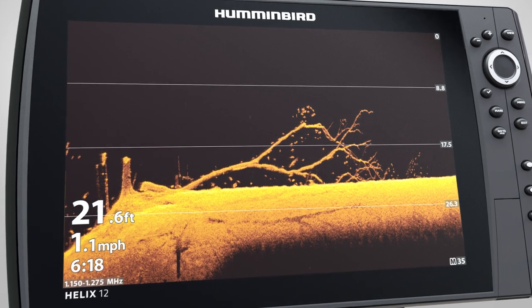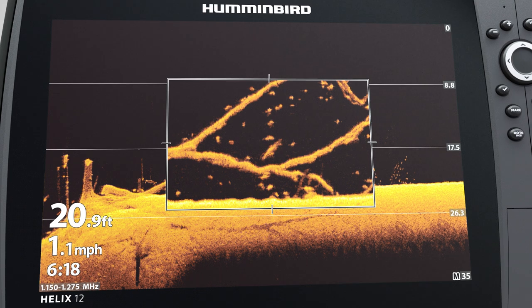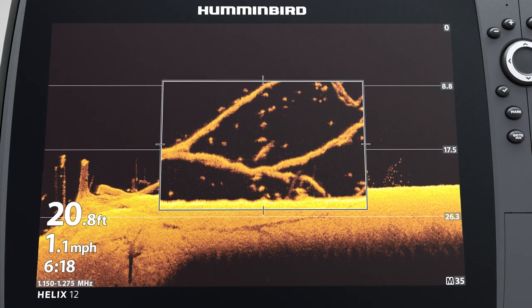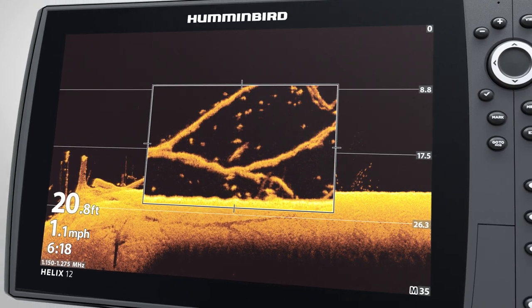Using a Humminbird fish finder equipped with mega down imaging plus, you'll be able to see even the slightest details — down to a fish's head, tail, and dorsal fin — thanks to a 20% improvement in clarity.